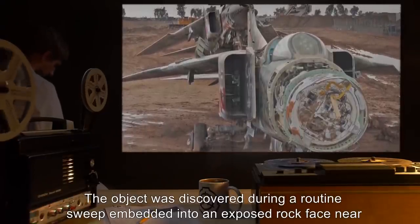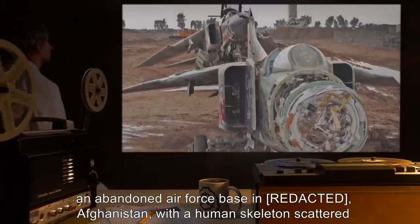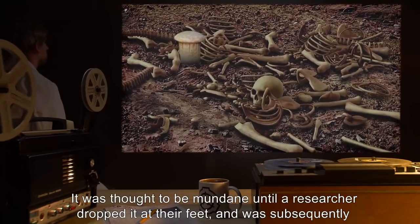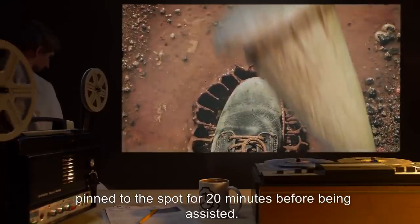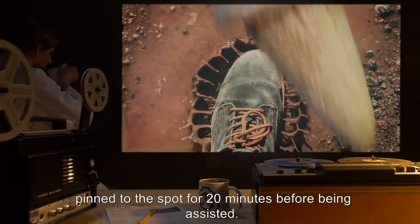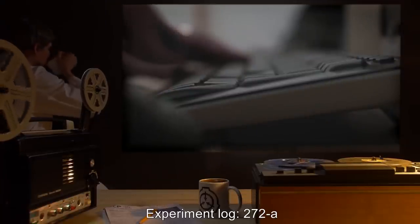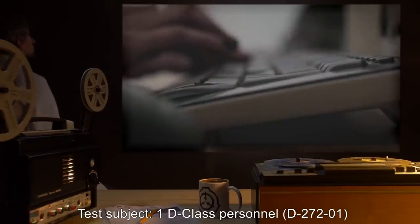The object was discovered during a routine sweep, embedded into an exposed rock face near an abandoned air force base in Afghanistan, with a human skeleton scattered around it. It was thought to be mundane until a researcher dropped it at their feet and was subsequently pinned to the spot for 20 minutes before being assisted.